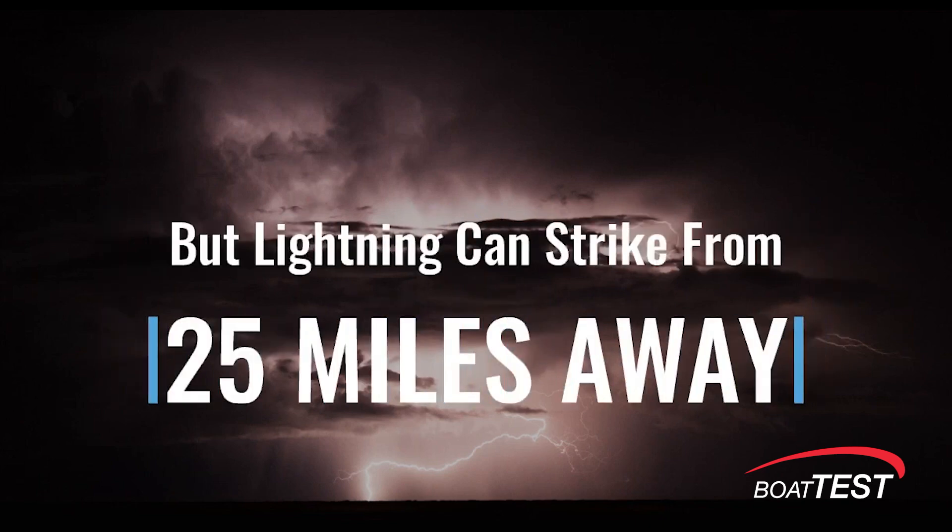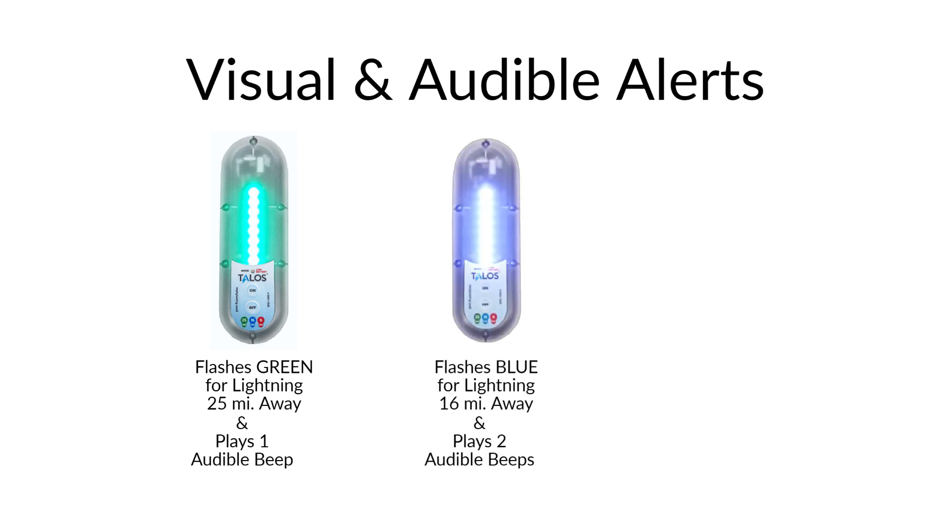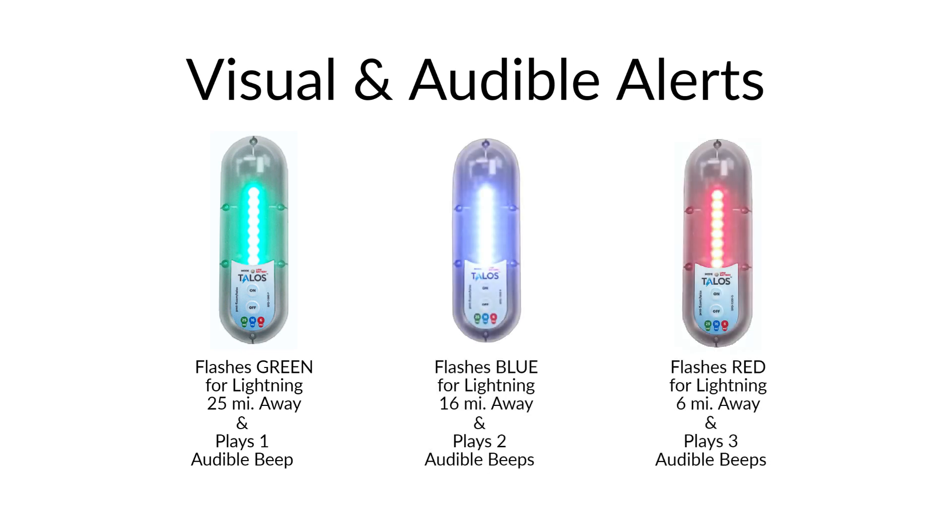It has an intelligent algorithm that rejects false signals, and it uses three different colors to project the strike's distance: green for up to 25 miles away, blue for up to 16 miles, and red for up to six miles away — all labeled right on the front of the decal.